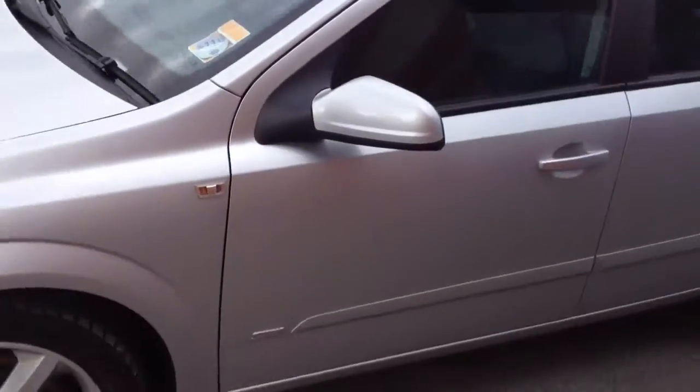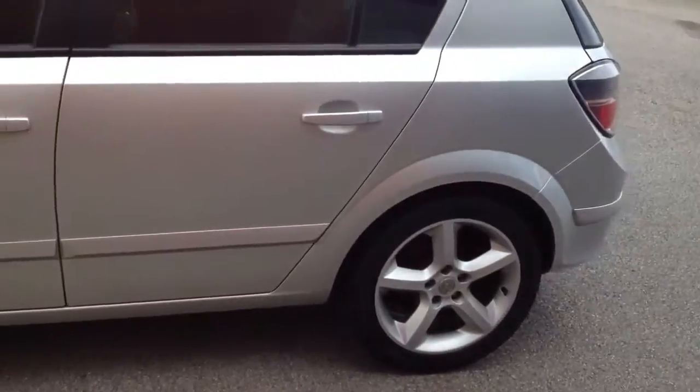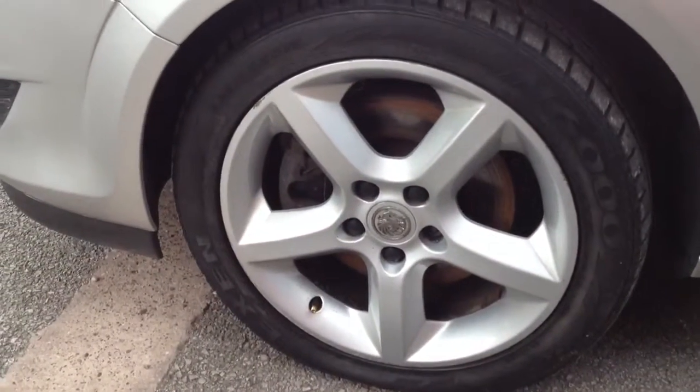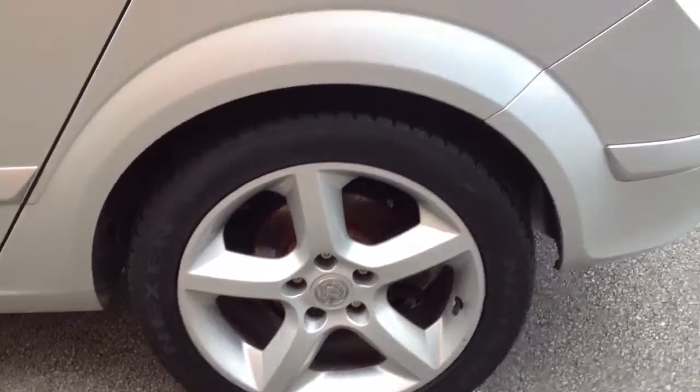We now come to the passenger side — nice and clean on the passenger side. We zoom into the alloys, nice and clean on that one, with a few minor scuffs on the rims and a few little bits and bobs on that one as well.